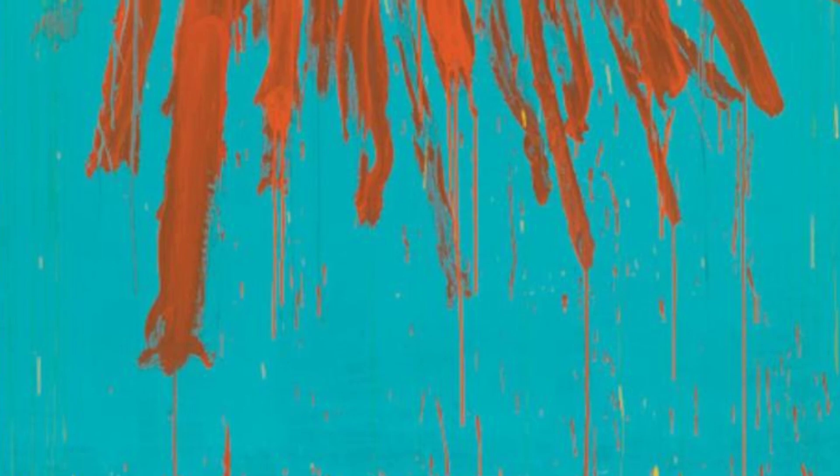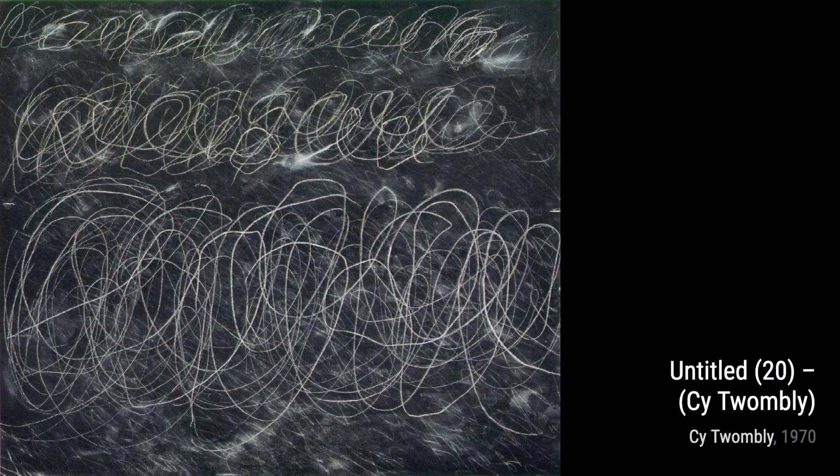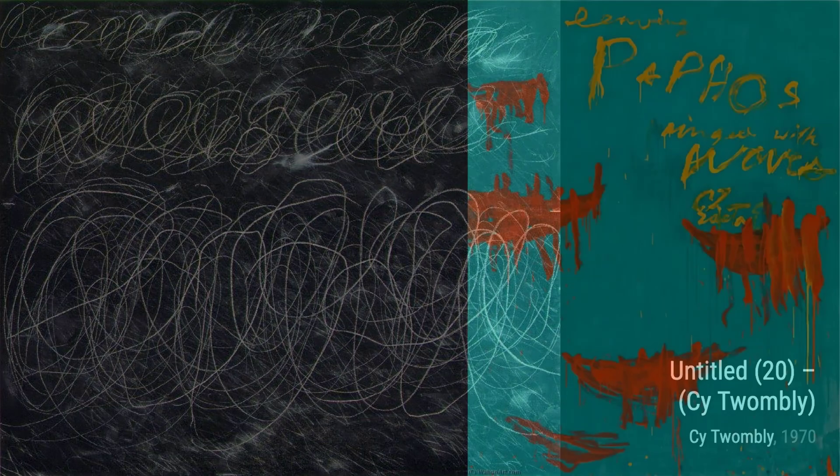Now, let's delve into 50 Days at Ilium: The Fire that Consumes All Before It. Twombly's masterful use of color and form transports us to a world of myth and legend, where emotions run high.